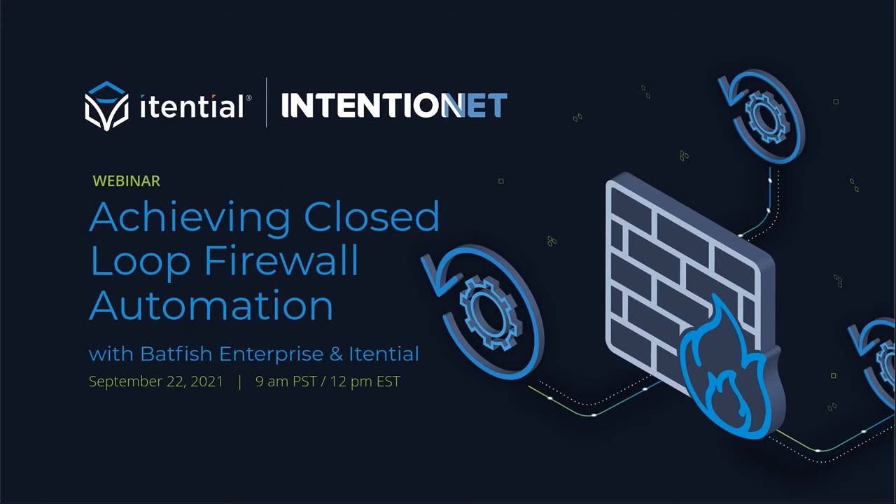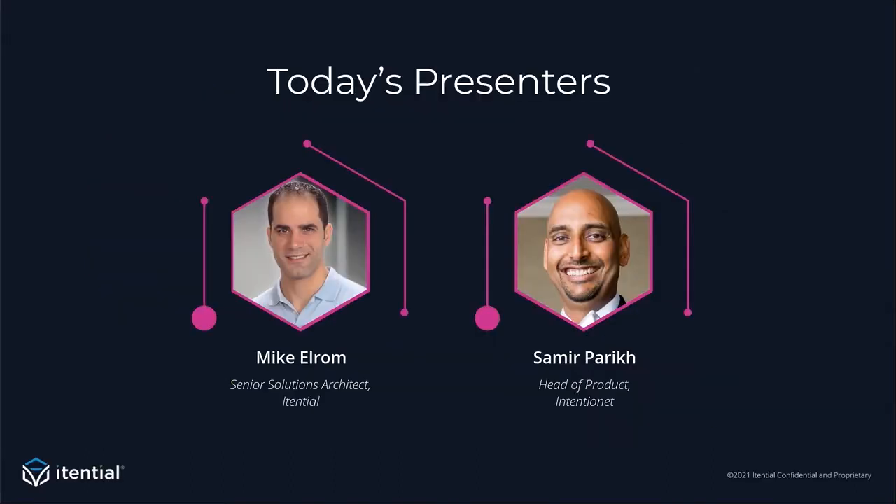Hello everyone. Depending on where you're located, good morning or good afternoon. Welcome to today's webinar, Achieving Closed-Loop Firewall Automation with Batfish Enterprise and Itential. As a quick introduction, my name is Mike Elram. I'm a Senior Solutions Architect at Itential, and I'm joined today by Samir Parikh from IntentionNet.